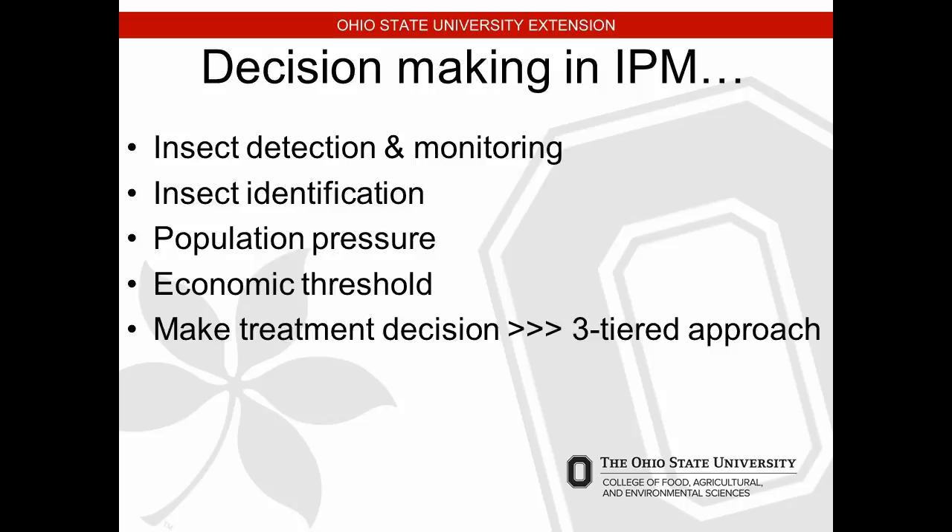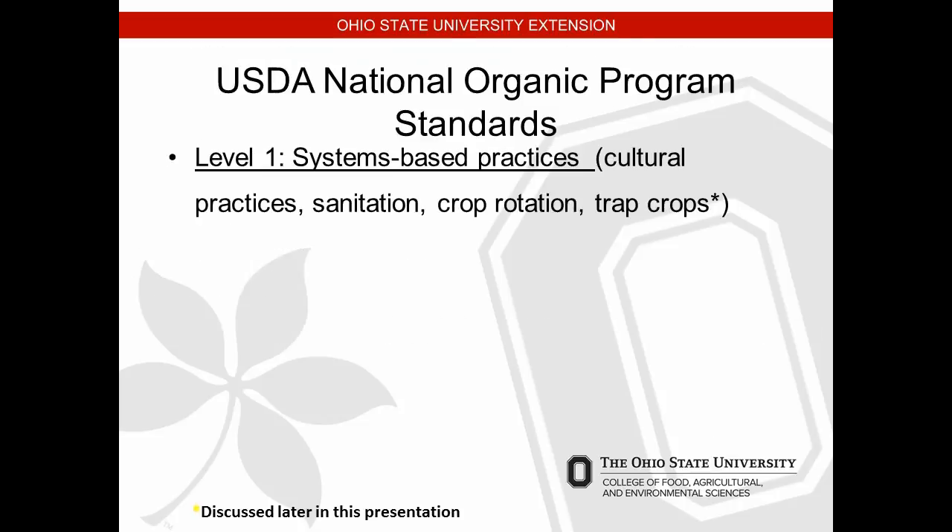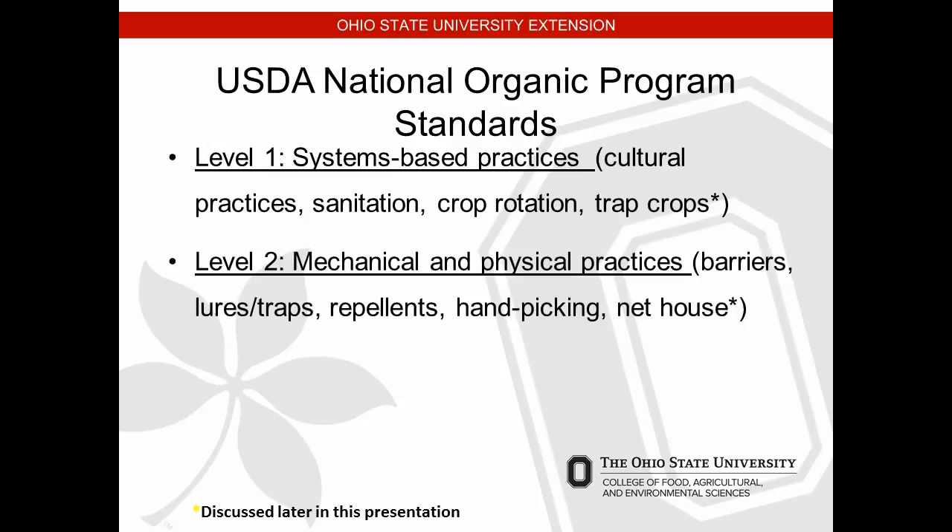Making a treatment decision is more of a three-tiered approach in IPM. Level one is systems-based practices — sanitation, crop rotation, trap crops, cultural practices like ventilation and pruning. We've touched on a lot of those this week. This includes putting the tunnel in a good location — up on top of a hill rather than down in a gully where you'll get runoff into the tunnel.